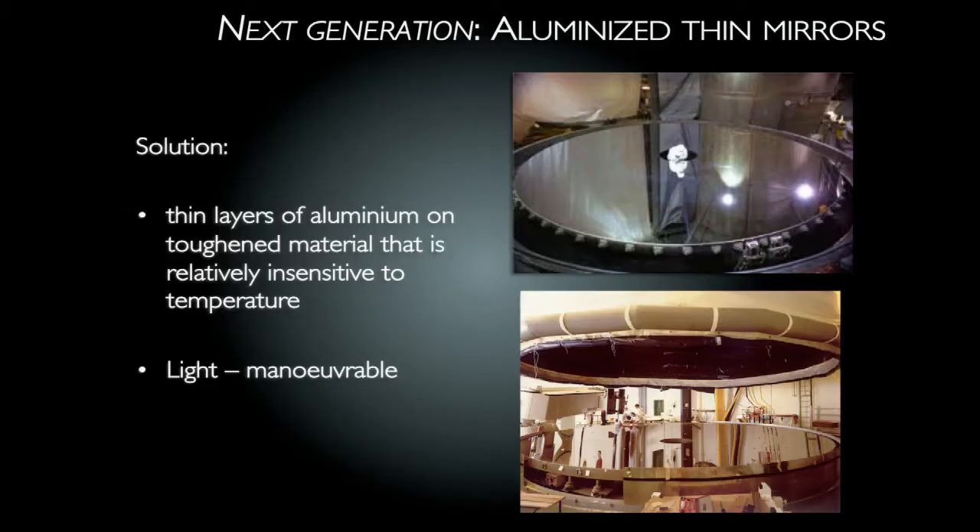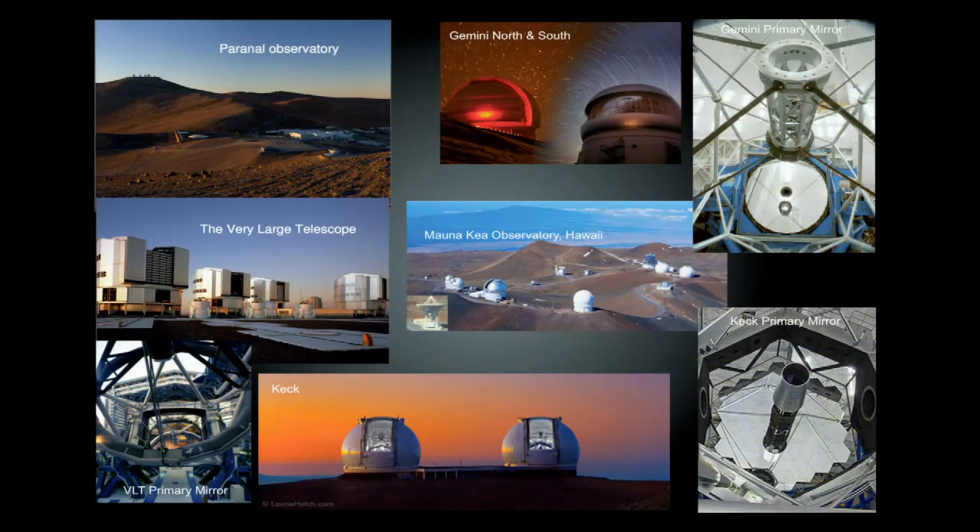After the Hale, the big change was producing thin rather than very heavy mirrors. You want the telescope to be light and manoeuvrable, and aluminised thin mirrors are what's really pushed us to the big telescopes we have today. They're also made of toughened material insensitive to temperature, so you can really maintain the surface and image quality. This is used in all the large telescopes we use at the moment.